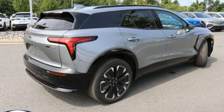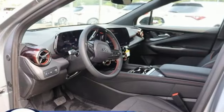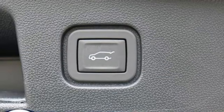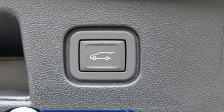Driver selectable mode, front heated and ventilated bucket seats, integrated navigation system with voice activation, rear parking sensors, dual zone climate control.